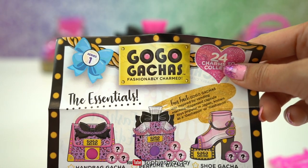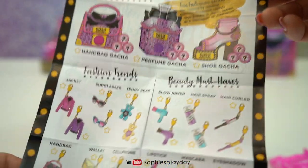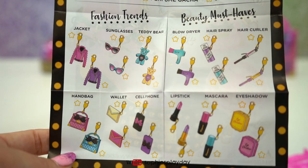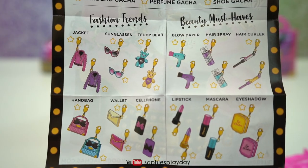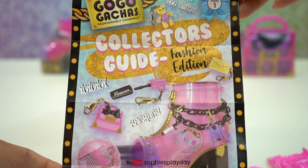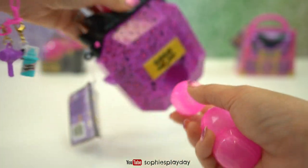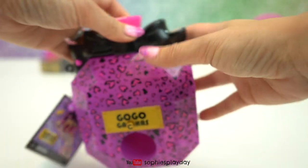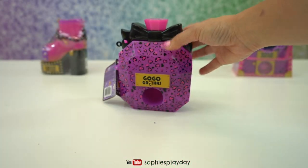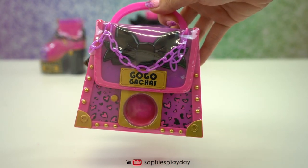Go-Go Gotcha Series 1, 24 charms to collect - looks like the same thing we saw on the box. Here's the other side. Now with these caps I can put the charm back in or just place it back into the vending machine for next time. Let's open the purse - hopefully I get a purse charm with this one!